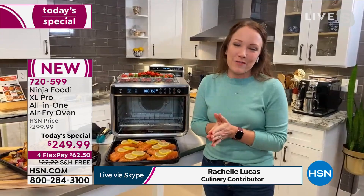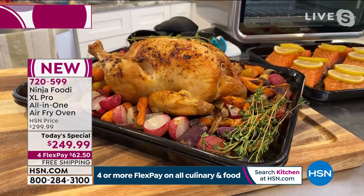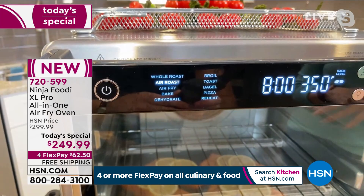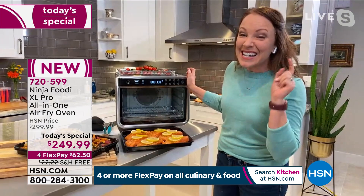This is the air fry oven XL and it has two different levels. I made this wonderful roast chicken with roast vegetables and I'm going to show you the digital display and everything it does. You can whole roast, air roast, air fry, bake, dehydrate, broil, toast, bagels — it has perfect settings for those — pizza, and reheat. Whether you're doing something low and slow or air fry where you want it super hot and crispy with all the air going around, you can do that. It preheats in 90 seconds.